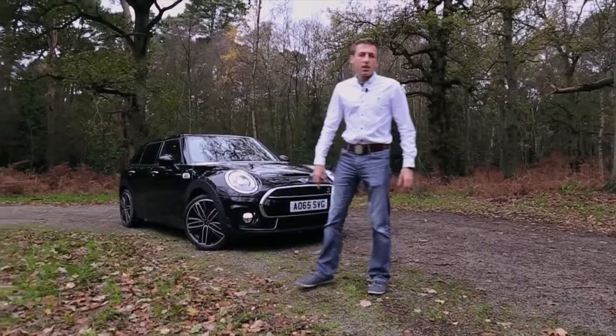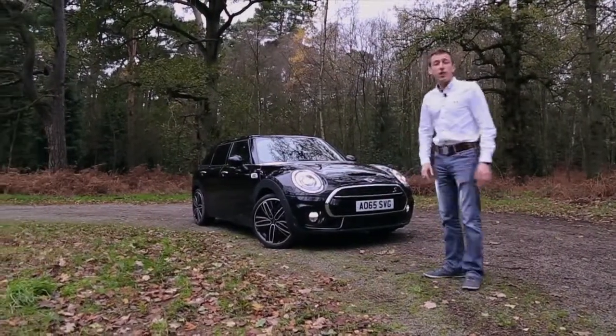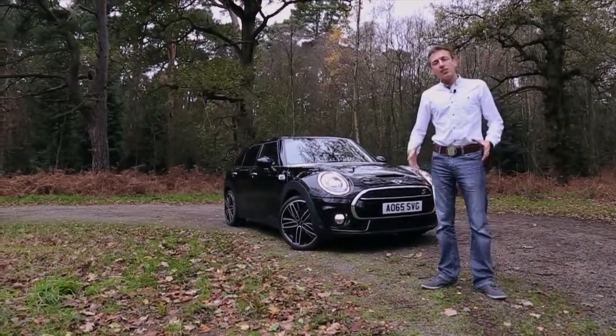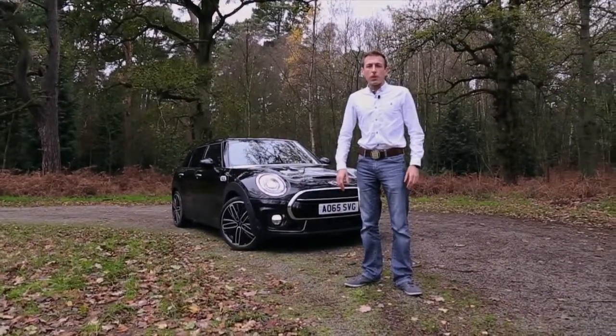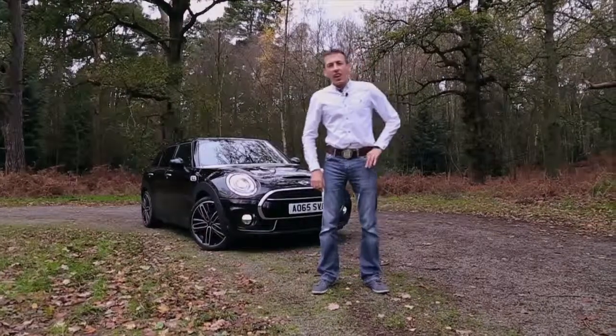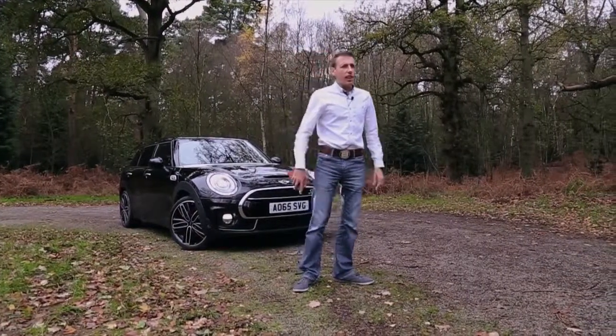It's a proper grown-up family car, but it hasn't lost any of the fun and quirkiness that gave it its original spirit. And if you think about it, it's not just cars that have got bigger over the last seven years.